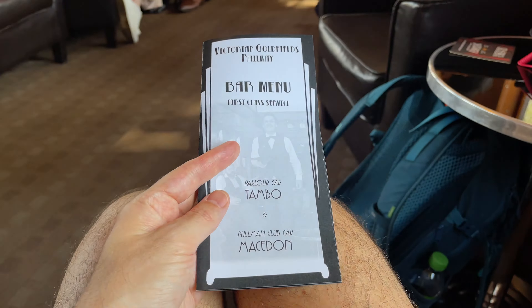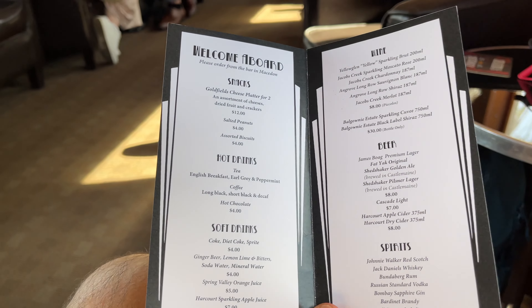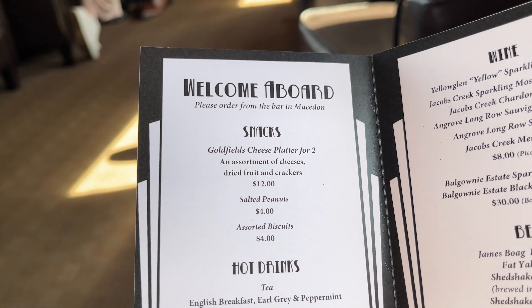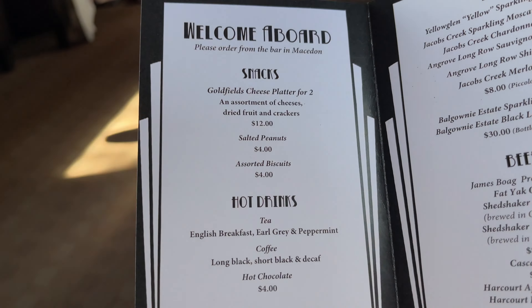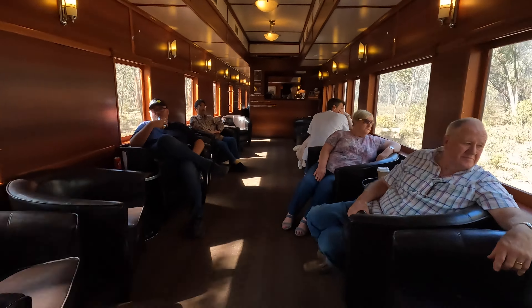Let's have a quick look at the bar menu. You can get snacks, hot and cold drinks, including wine, beer and spirits. The bar is only accessible from the two first class carriages.